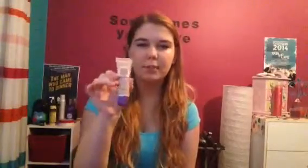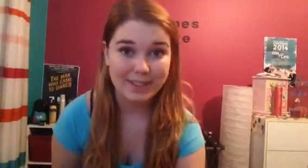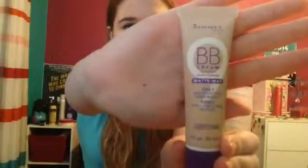Next I'm going to move on to face things like makeup and such. Number one on that list right now is the Rimmel London BB Cream in matte. It's their 9-in-1 Skin Perfecting Super Makeup. I really love it. I buy the light version. This is what I'm really into right now. It's my life. It saves me a lot of the time.